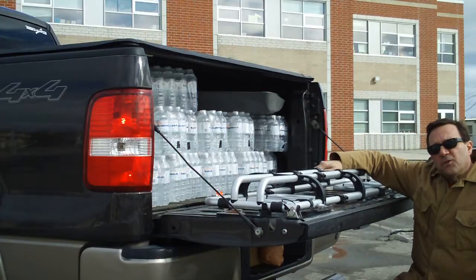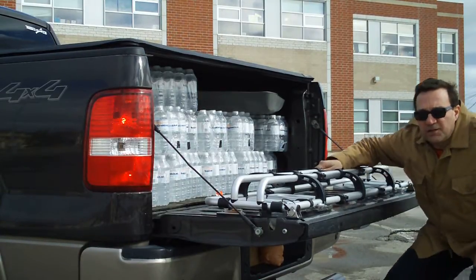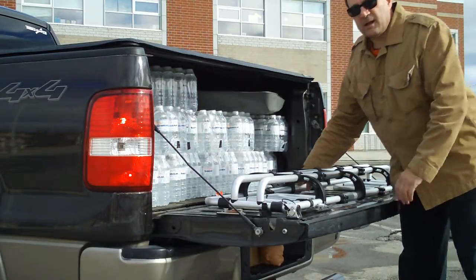Amazon's got them as well for roughly around the same price, maybe in US money. Very simple to use — let me just show you.